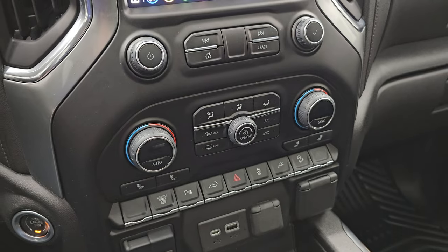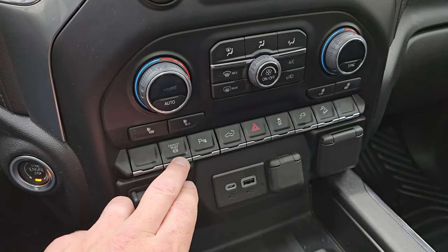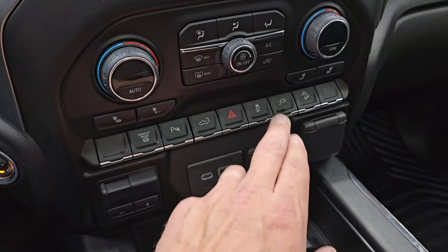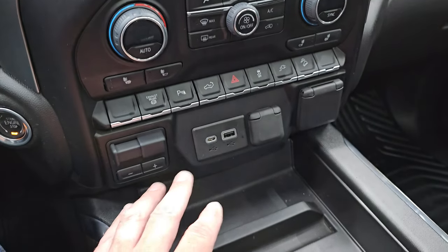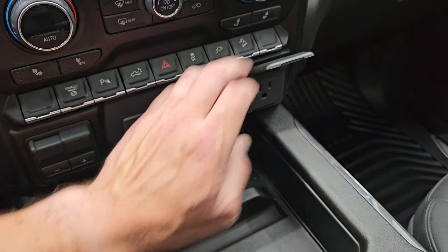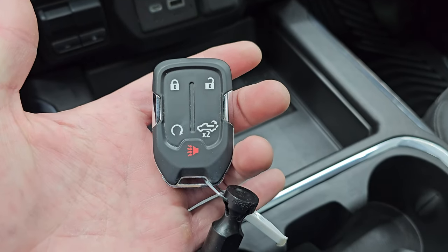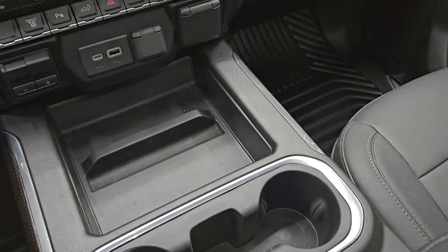Down here are the more tactile volume, tuning, and climate controls — dual climate controls right there. Heated seat buttons. You also have your factory exhaust brake, parking sensors, power up-and-down tailgate button, hazard light, stability control, and the button for your bed plug-in, plus downhill assist control. There's your factory brake controller, USB-C, USB, 12-volt power point, and a 120-volt 150-watt plug-in. You also have keyless entry with remote start, power drop-down tailgate button, and two cup holders.